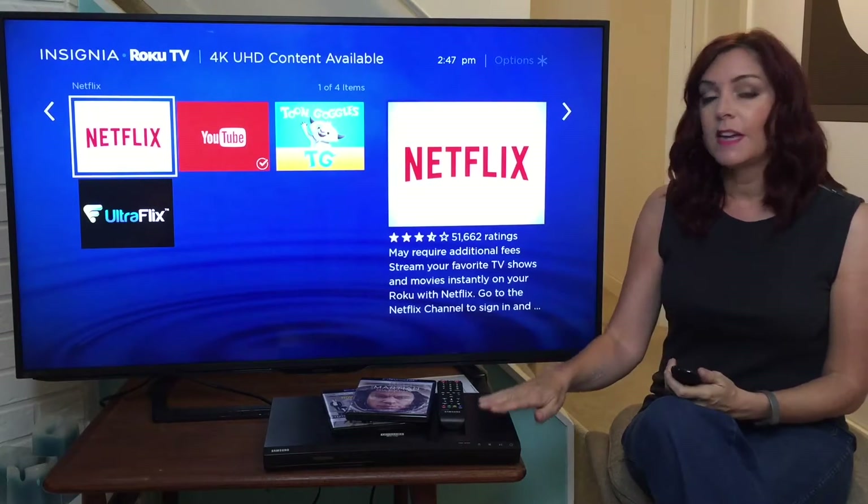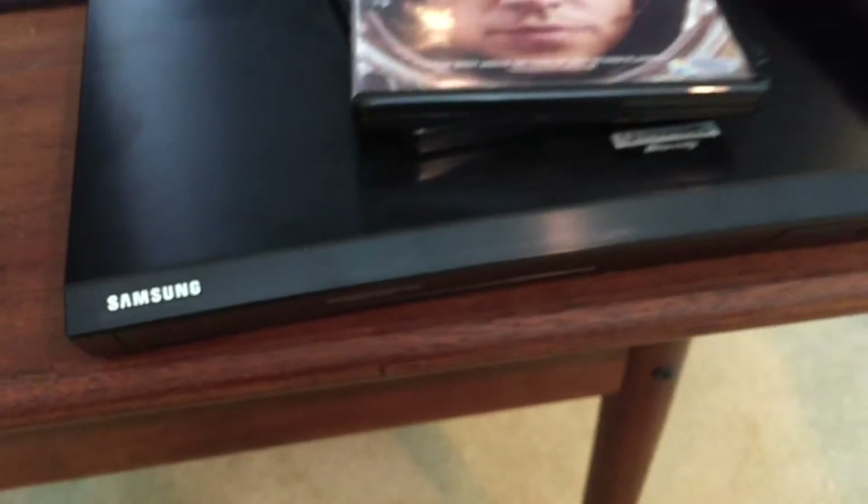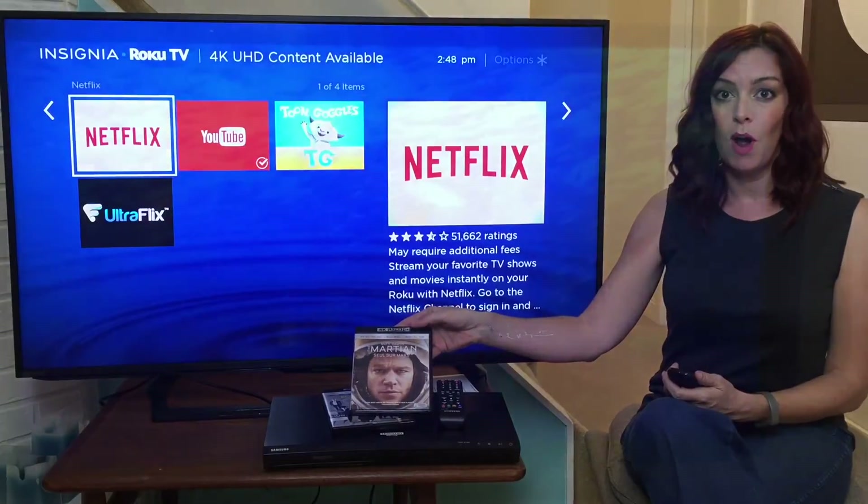The other thing you'll want to do is invest in something like a 4K Blu-ray player. This Samsung one is one that I've been testing with the TV and it gives me access to 4K movies anytime I want to watch them.